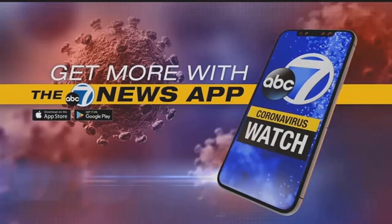Remember, you can stay up to date on the latest coronavirus developments by downloading our ABC7 News app. It's free in Google Play and the App Store.